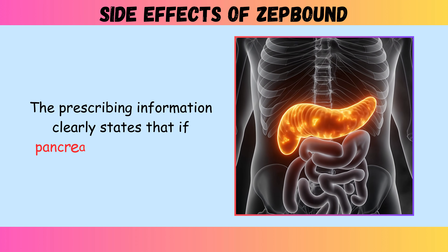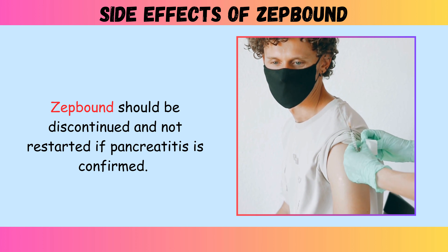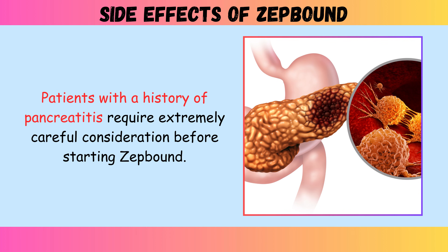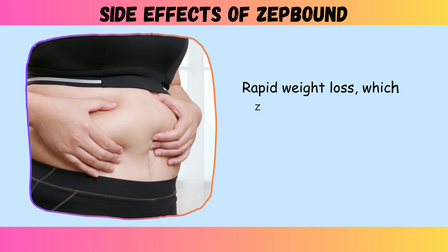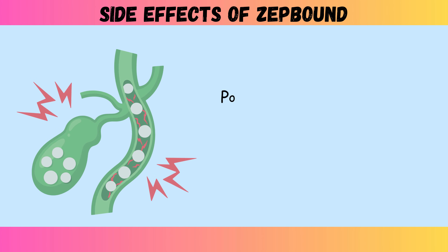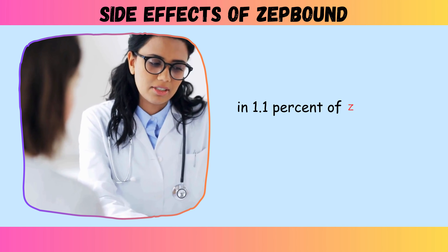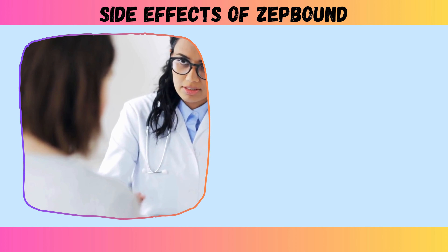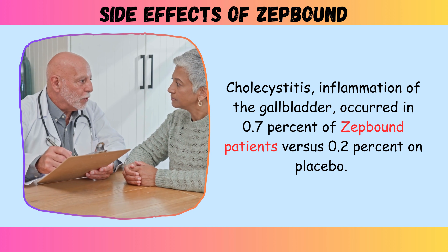The prescribing information clearly states that if pancreatitis is suspected, ZepBound should be discontinued and not restarted if pancreatitis is confirmed. Patients with a history of pancreatitis require extremely careful consideration before starting ZepBound. Side effect six: gallbladder complications. Rapid weight loss, which ZepBound facilitates effectively, comes with an increased risk of gallbladder disease. Pooled data from SURMOUNT-1 and SURMOUNT-2 trials showed cholelithiasis, commonly known as gallstones, in 1.1% of ZepBound-treated patients compared to 1.0% of placebo patients. Cholecystitis, inflammation of the gallbladder, occurred in 0.7% of ZepBound patients versus 0.2% on placebo.